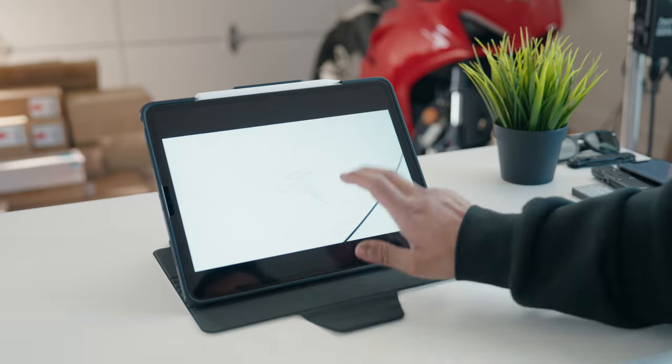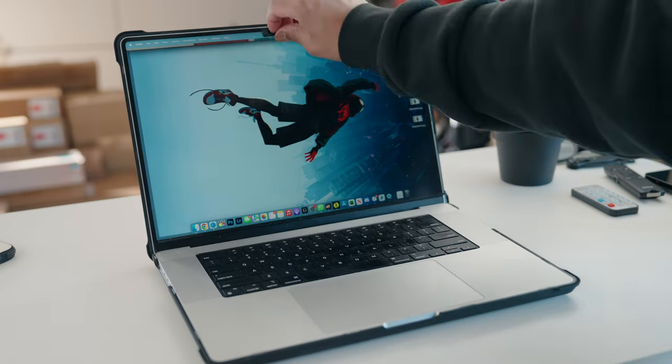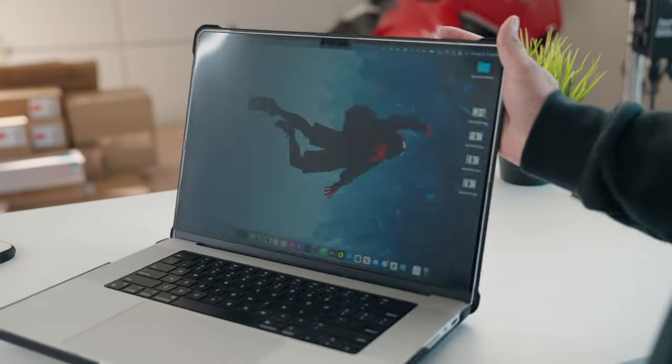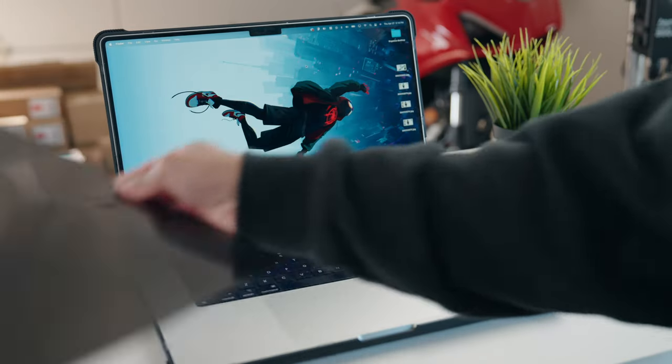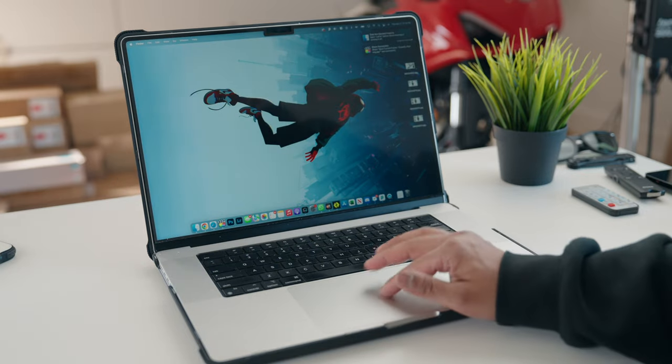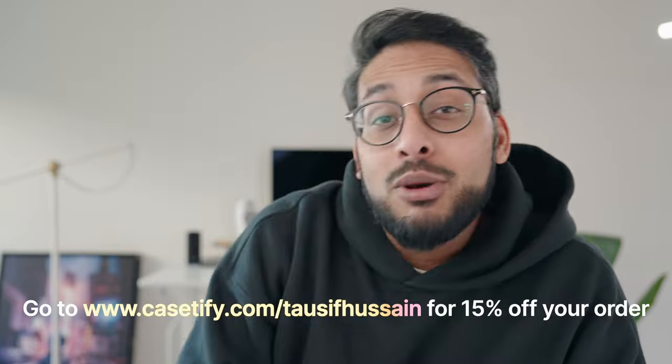As for screen protectors, I traditionally didn't use them because I didn't like how they felt. But these Casetify ones feel like glass — I have it on my iPad and actually using it, I couldn't tell the difference between the screen protector and the actual screen. On the MacBook, I like privacy screen protectors but I don't want them on all the time. I love the design Casetify went with here, which uses magnets to just stick to the screen, and when you're done you can literally peel it right off. Plus it filters out blue light waves that protect your eyes from long screen hours, improving overall health.